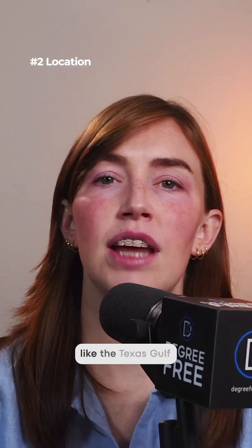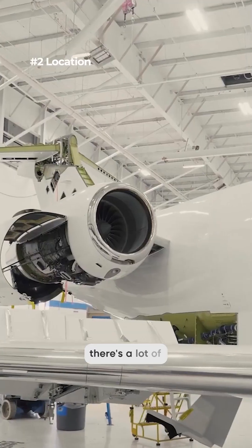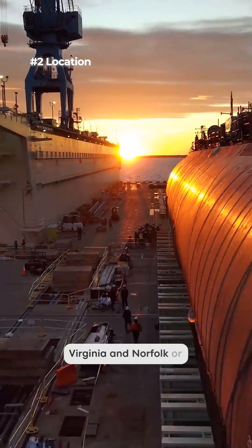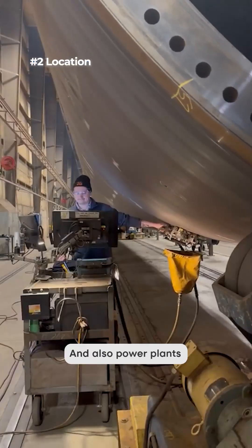Location: Oil and gas hubs like the Texas Gulf Coast and North Dakota. There are aerospace clusters too where there are a lot of NDT techs — Seattle or Wichita — or even shipyards like in Virginia, Norfolk, or Mississippi, and also power plants nationwide.